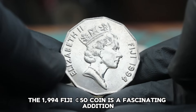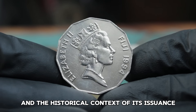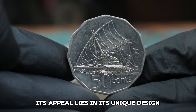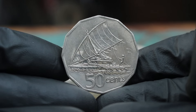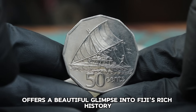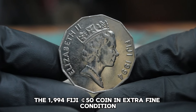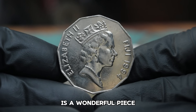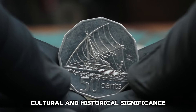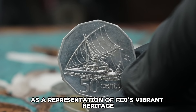For collectors, the 1994 Fiji 50 Cents coin is a fascinating addition due to its cultural significance and the historical context of its issuance. While it may not be the most valuable coin in terms of sheer dollar amount, its appeal lies in its unique design and the story it tells about Fiji's heritage. In conclusion, the 1994 Fiji 50 Cents coin in extra fine condition is a wonderful piece for any collector interested in world currencies. If you come across one, consider adding it to your collection as a representation of Fiji's vibrant heritage.